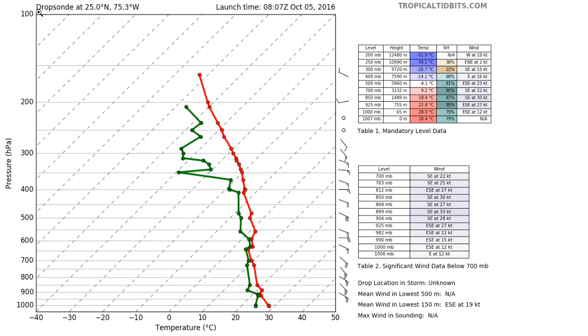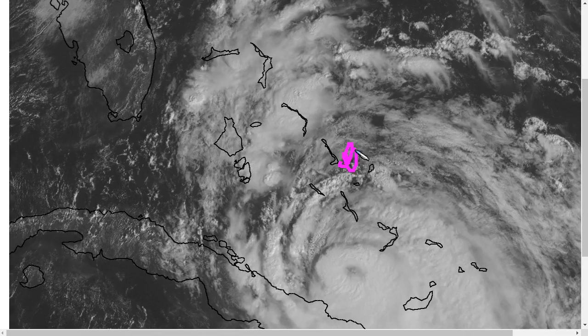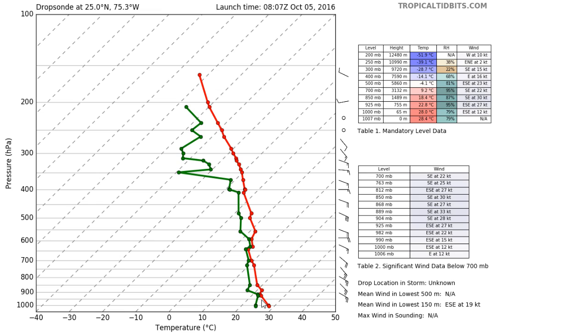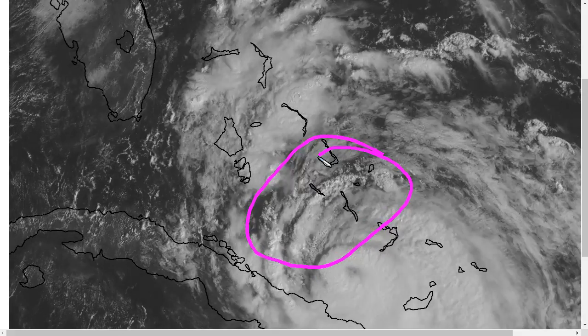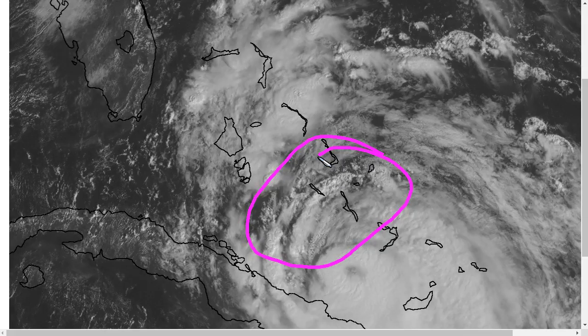If we look at one of the dropsondes up in the northern Bahamas, we see a pretty moist sounding overall. These red and green lines are the temperature and dew point — they're pretty close together, indicating a deep moist layer below about 400 millibars. There is a little bit of dry air above that, but that isn't a very dry sounding, so it seems more likely that this structural defect is simply due to the hurricane passing over Cuba during the nighttime hours.